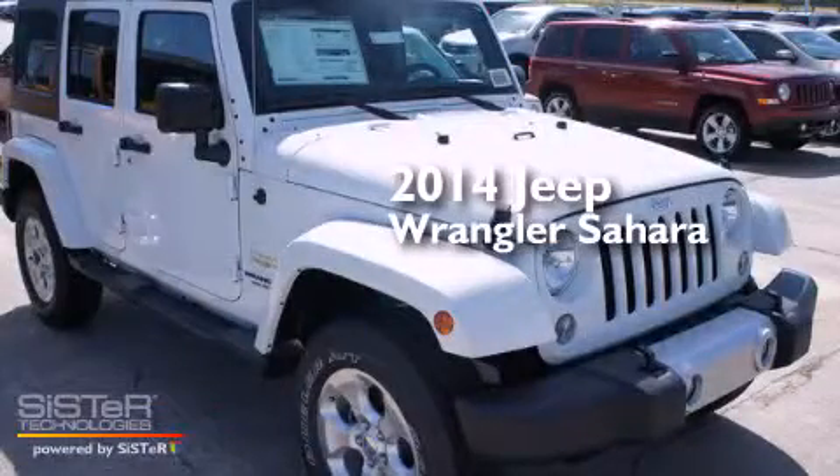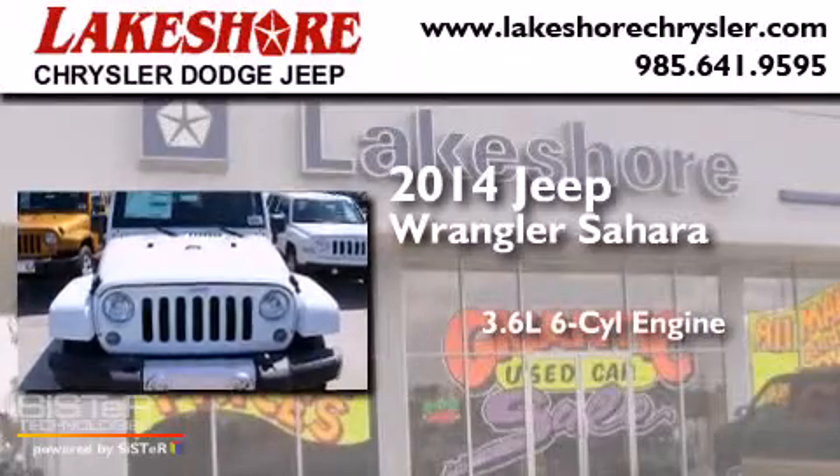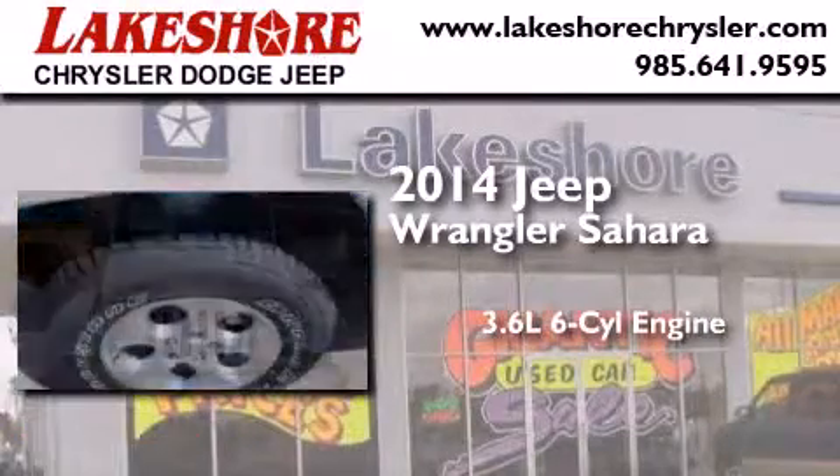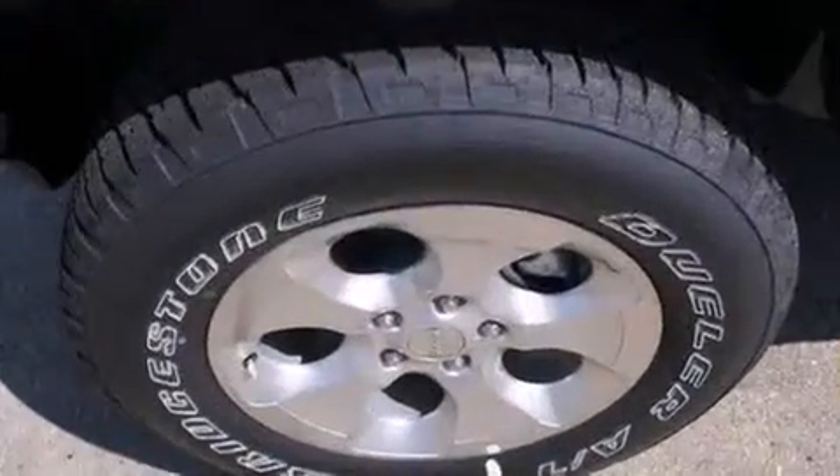This is a brand new 2014 Jeep Wrangler Sahara. It features a 3.6-liter six-cylinder engine, an automatic transmission, and the added safety and control of four-wheel drive.